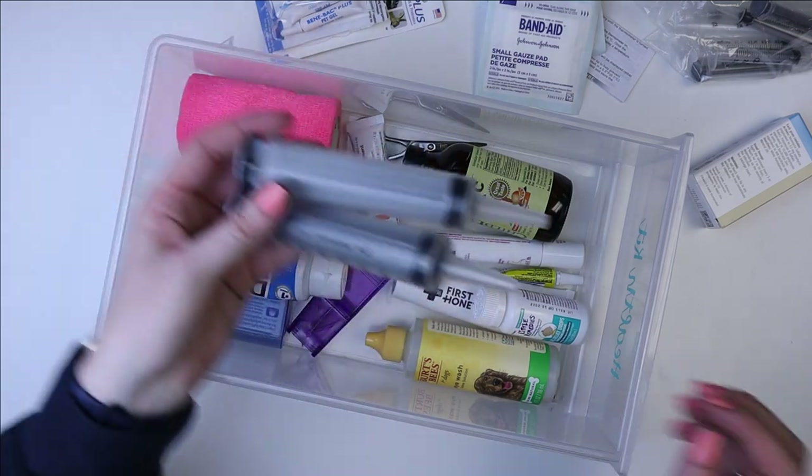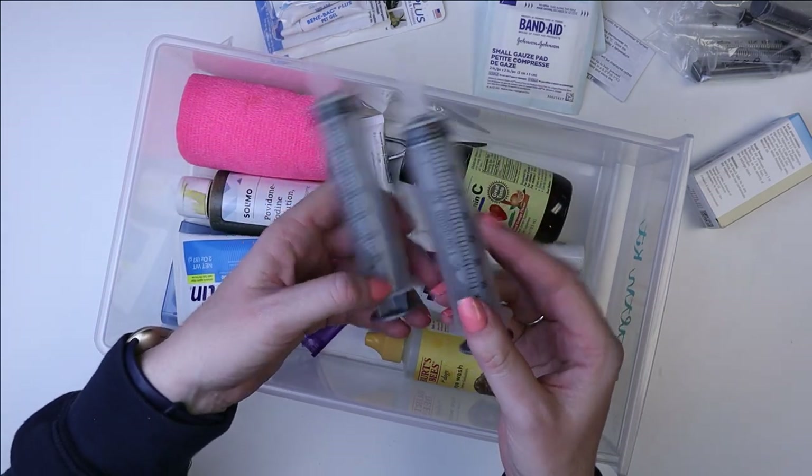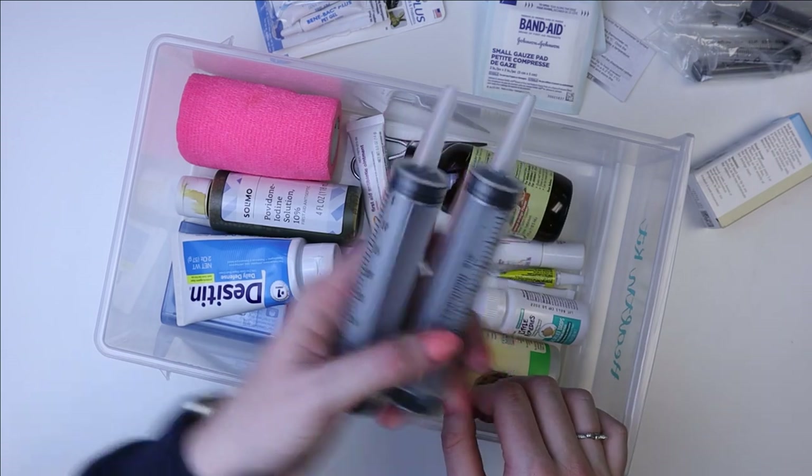Then I just have these two really big syringes. I don't use these — they don't really work that well and they're really hard to push. I keep them in here just in case, because you never know.